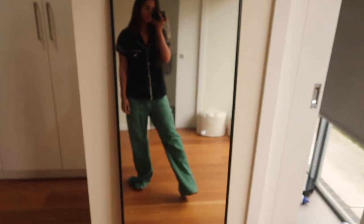My parcel just came to the door. I'm going to show you what I had to answer the door in because I literally only had a top on. This is what I looked like answering the door. Time to wash this tan off.